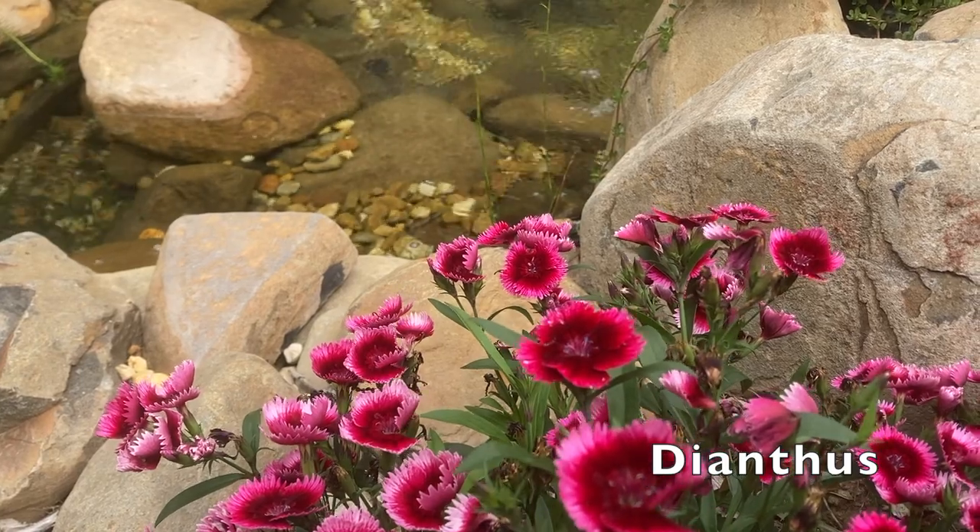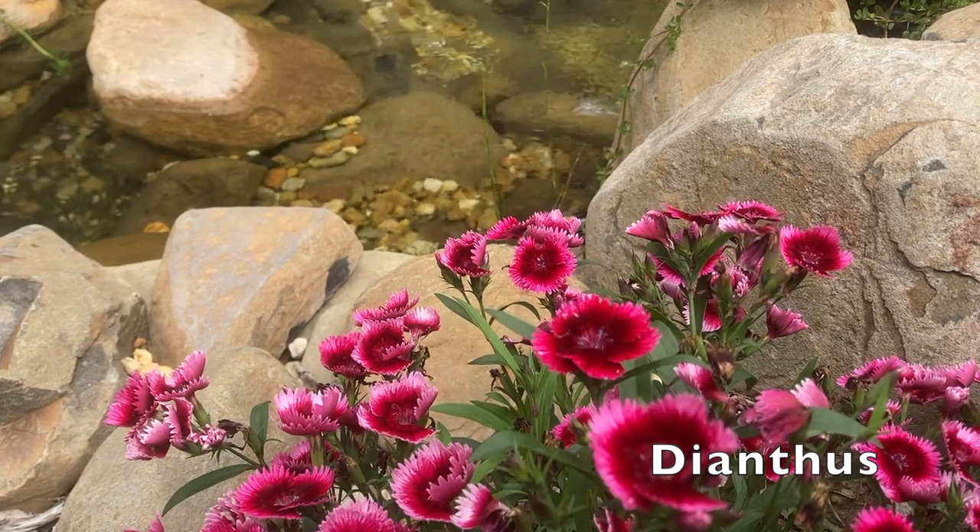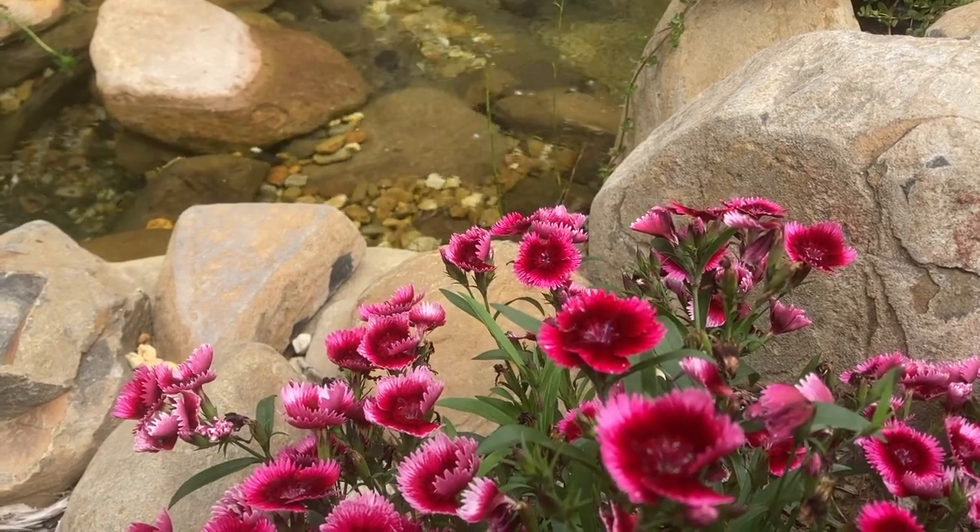While we're on flowers, I like Dianthus. These are nice ground cover and when they flower they just flower en masse. These are best suited to ponds in the sun.